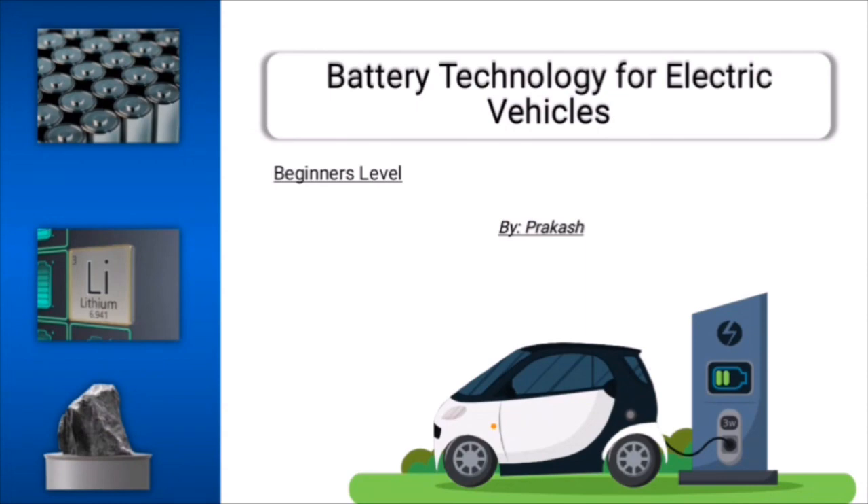Hello and welcome to the course: Battery Technology for Electric Vehicles, which is a beginner level course. This is a complete course that will teach you all about the batteries that run the modern electric vehicles.